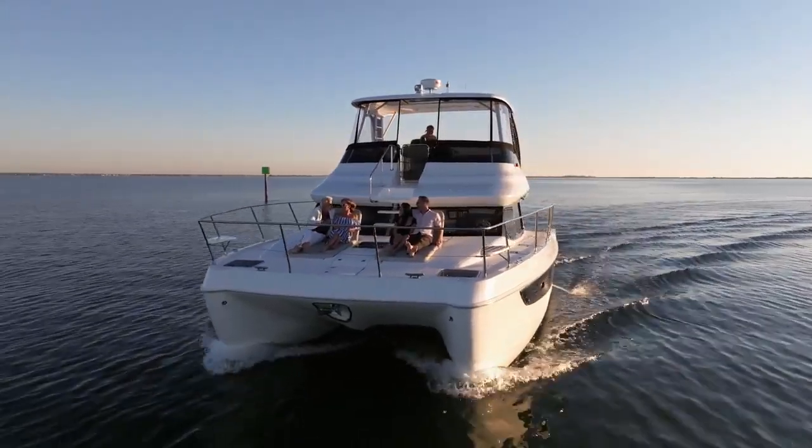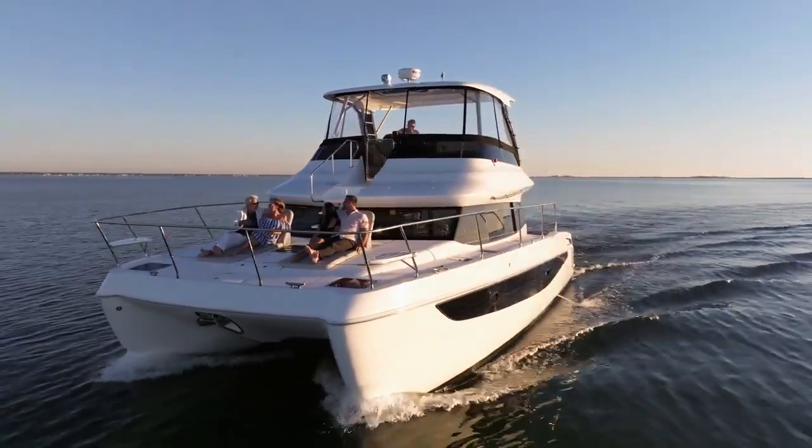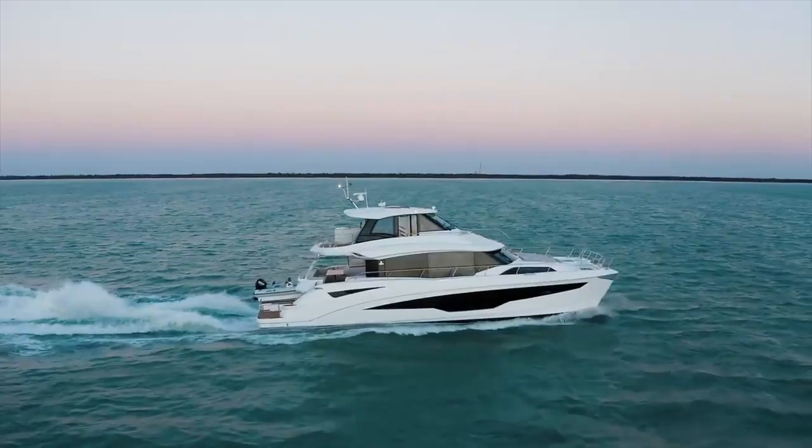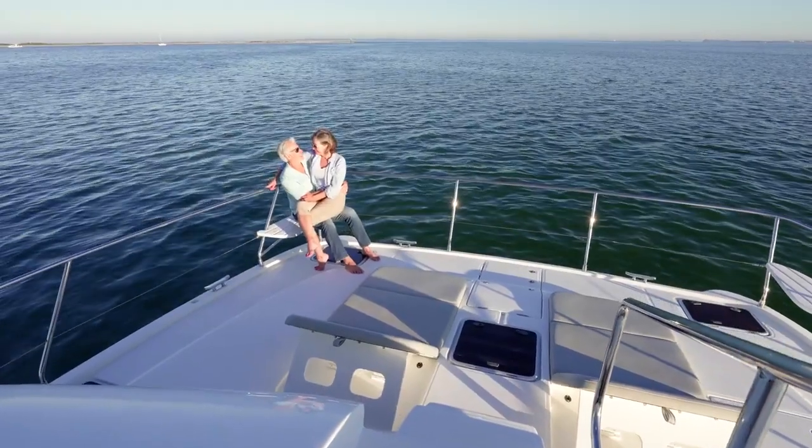Elaine, where does the 42 fit in amongst the Aquila line? One of the developments of Aquila has always been to develop a range of boats or yachts that a family or a young couple can grow up through, through the generations. And this is our entry level into the yacht range. In the yacht range, we've now got the Aquila 42 yacht, the 44 yacht, 54 yacht, and the 70 luxury. Perfect for young families and even a retired couple.